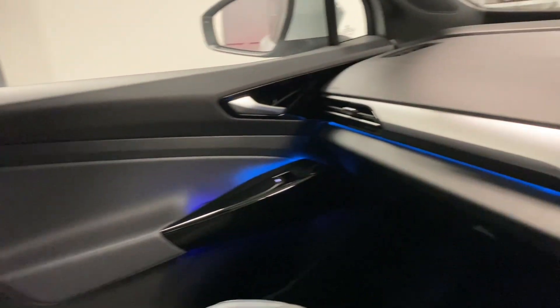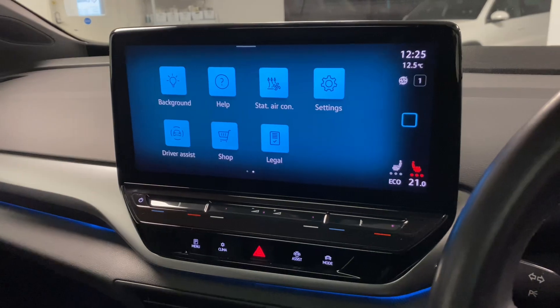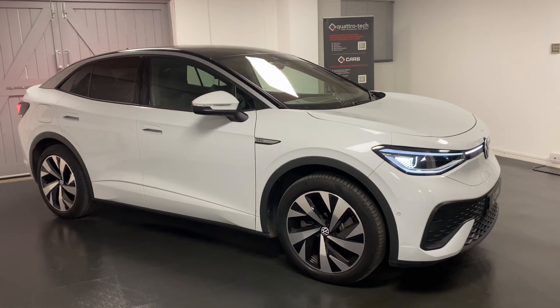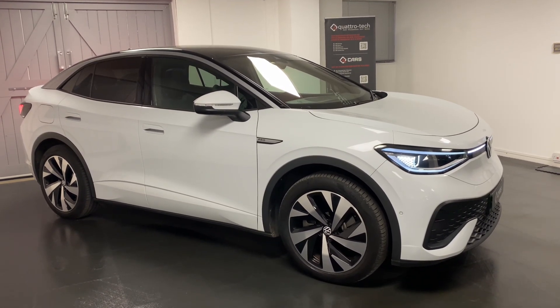Hopefully that's given you a good overview of the ID5. Please do get in touch so we can talk through the car in more detail, or to arrange an appointment or test drive. Thanks for watching.